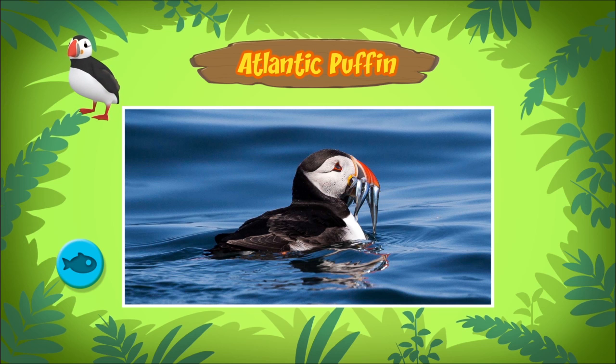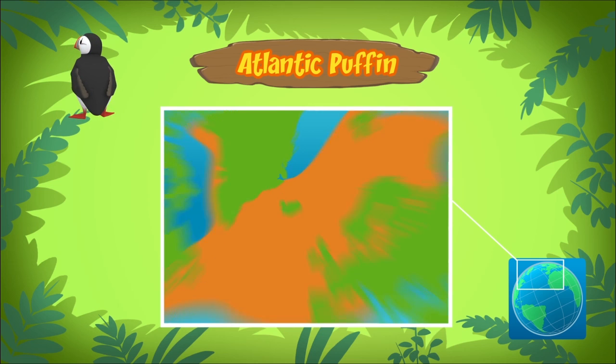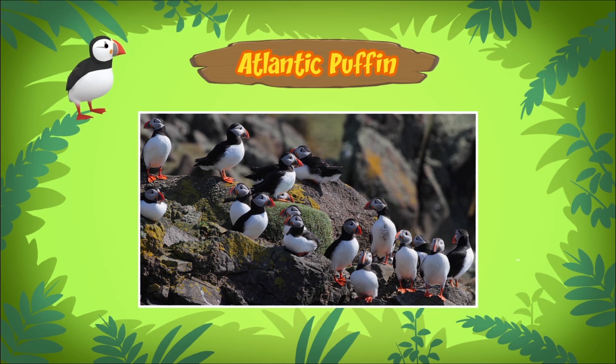Atlantic puffins come from far up north. They live on sea coasts and islands around the Atlantic Ocean. More than half of the world's Atlantic puffins are found around Iceland — about 8 to 10 million puffins live there.